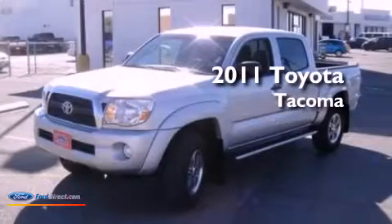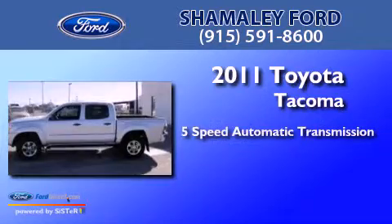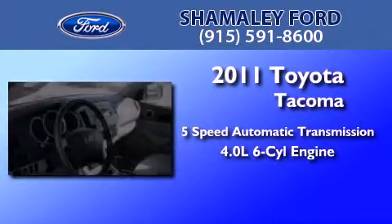This is a 2011 Toyota Tacoma. This truck has a 5-speed automatic transmission and a 4.0-liter V6.